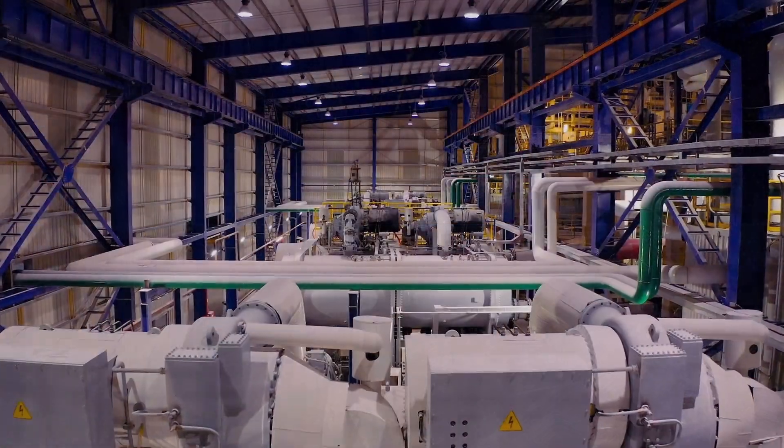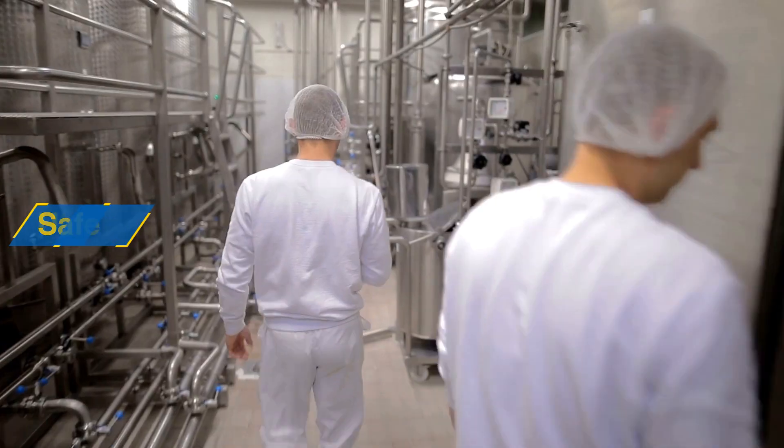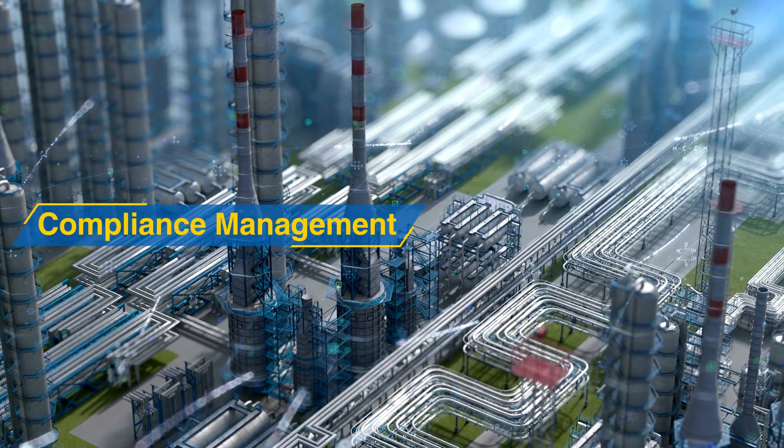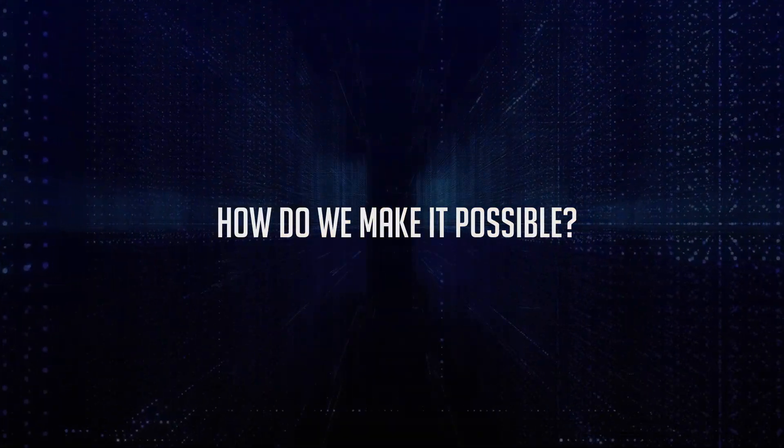Which means uninterrupted operations, optimal throughput, zero accidents, maximized utility of assets, and adherence to local and global standards. But the question is, how do we make it possible?